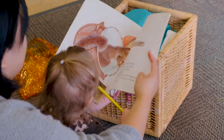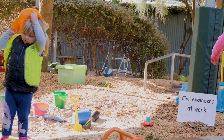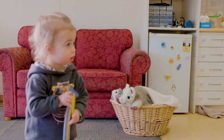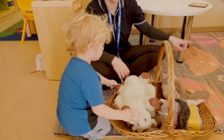The problem situation should be one that infants and toddlers solve, but it should connect with their world. At Windermere Early Learning Center, the educators introduced to the infants the problem of trying to find the baby possum. They used puppets of a possum family to help set up the problem.